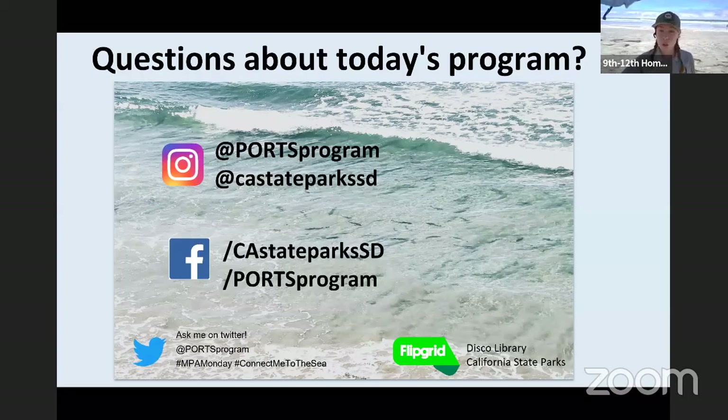This program is going to be about 45 minutes long. If you want, you can grab a piece of paper and something to write with. There's no chat feature, but there is a hand-raising feature, so feel free to use that whenever I ask you questions. If you have more in-depth questions to ask me, you can ask me on social media — on Instagram, Facebook, or Twitter at Ports Program or at CA State Parks SD for San Diego.